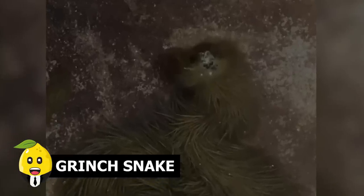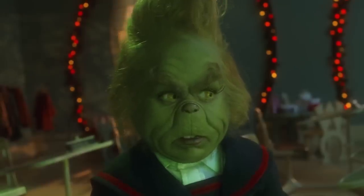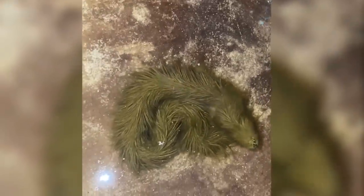Grinch Snake. The Grinch was one of the most famous Hallmark characters from How the Grinch Stole Christmas, and in this entry we have a new evolutionary form of it. In Thailand, someone spotted a creature that looked quite similar to the fictional character, but in the form of a snake. It is said this was a normal snake, but algae formation has made it resemble the mythological creature who hates Christmas — the Grinch exists under the water.